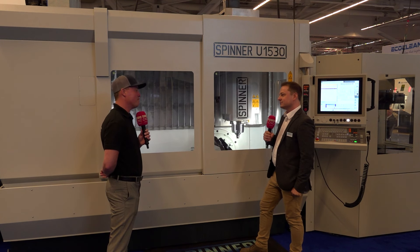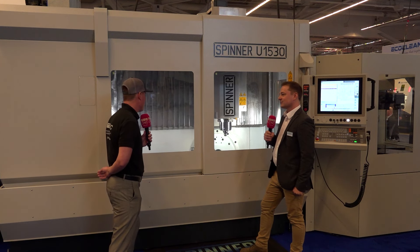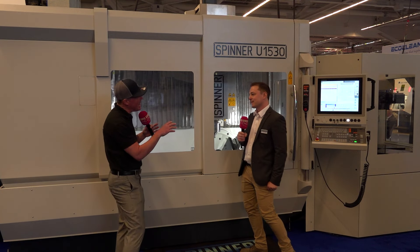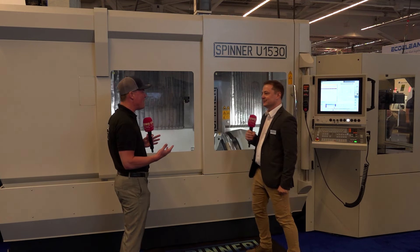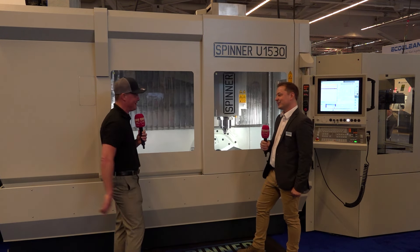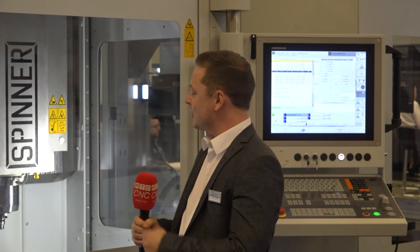Robin, you are the expert, and we've gone through pallet change, five-axis, three-axis, the technology, and the engineering. Is there anything I haven't asked you that the audience needs to know? All I got to say is — this is what you need when you have a job shop, R&D, small batches. This is the machine to go, that's what you need.